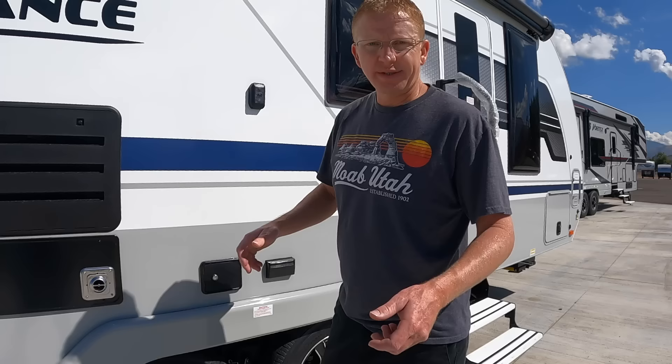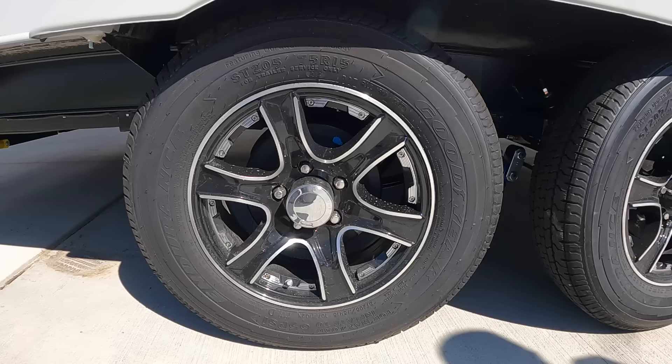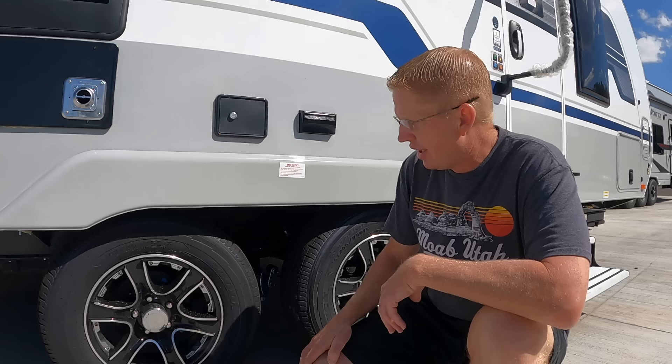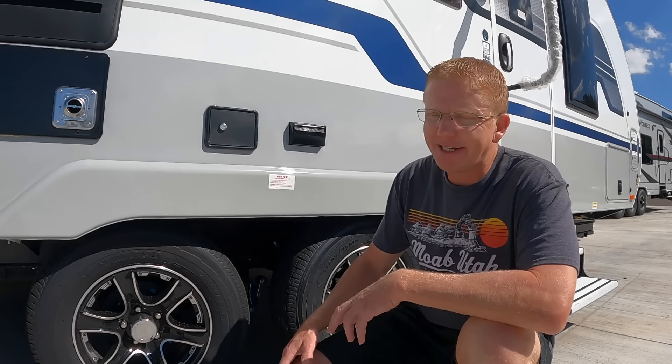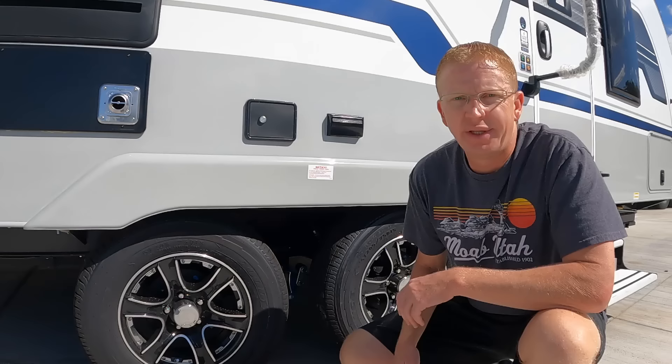Of course, we have our fridge, furnace, and all that standard stuff. Down here we're running Goodyear tires — 205s on 15-inch wheels — with a Road Armor suspension system, which is a really nice setup. I'd prefer 16-inch wheels, but it's not that big of a trailer. I do like that it comes with Goodyears though — just a little peace of mind that they aren't the cheap tires you sometimes get on these trailers. That gets us through the full exterior; now let's get inside.